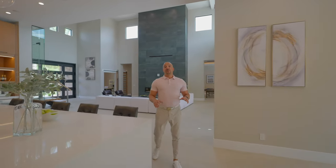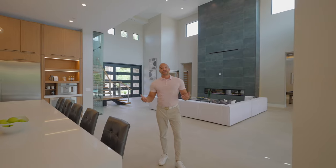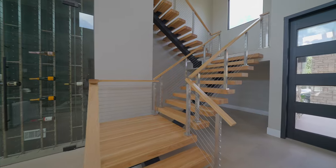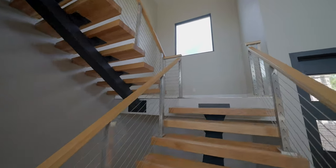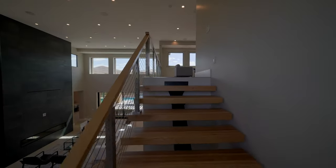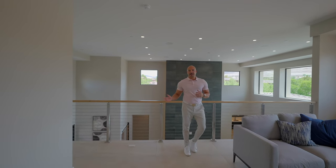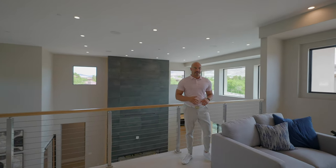Now that we've finished with the first floor, let's cruise up the stairs and see what's going on upstairs. Now that we're upstairs — by the way, how nice was that staircase? Those floating stairs get me every single time.